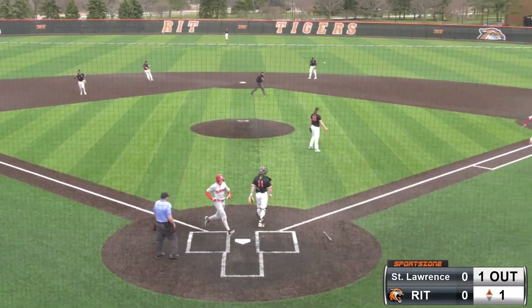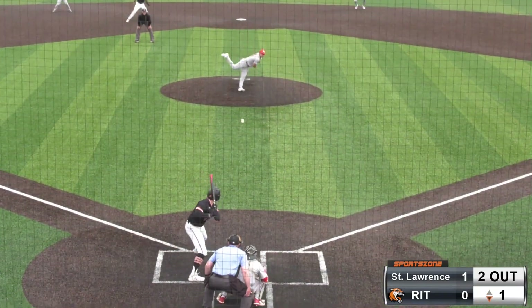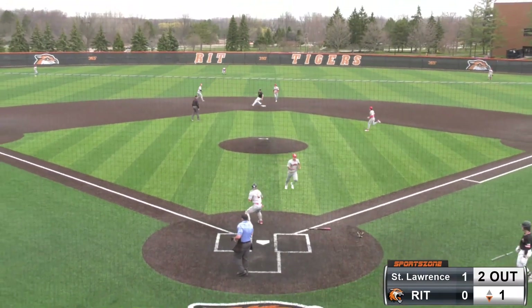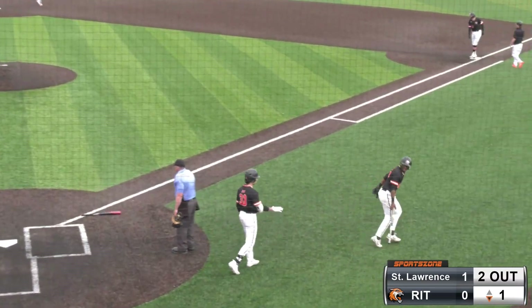Ground ball to the hole, it's short. Up with it is Dodig on the first for the Tiger right fielder. There's the pitch and this is up the middle for a base hit. Moses is going to cut third base. He's going to get sent by head coach Rob Groh. Ball's cut off on the infield and the Tigers are on the board to level this at one.